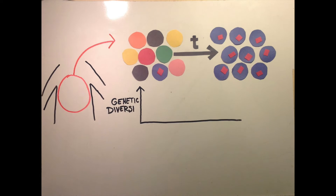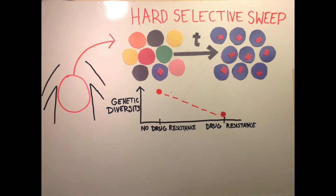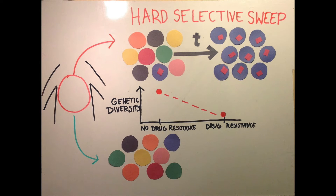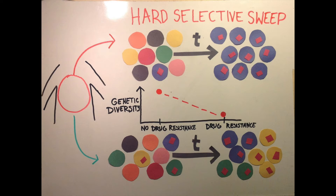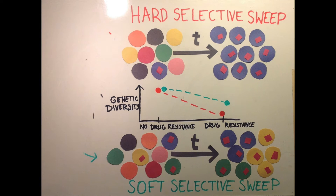The result is that the population with drug resistance is much less variable than the population without drug resistance. This is known as a hard selective sweep because the variation is swept away almost completely. Now, imagine mutations are more common, and we can see resistance mutations happen on multiple genetic backgrounds. If they all spread, then the resistant population may be nearly as diverse as the original population. This is called a soft selective sweep because while some variation is removed, much remains.